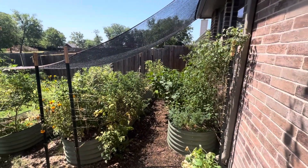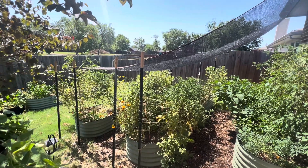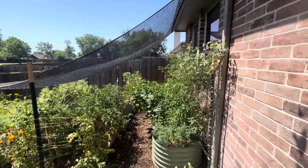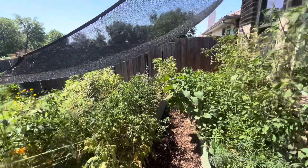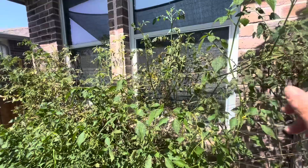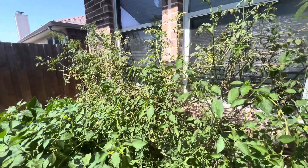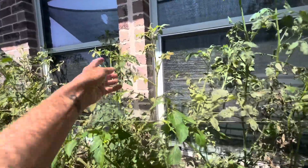First up with the update is the tomato patch. If you did not see last week's update, we did put the 40% shade cloth up over the tomato patch. It is making it about 10 degrees cooler underneath, which should extend the season of the tomatoes quite a bit. I had been battling spider mites for a while and it looks like that issue is much more under control.